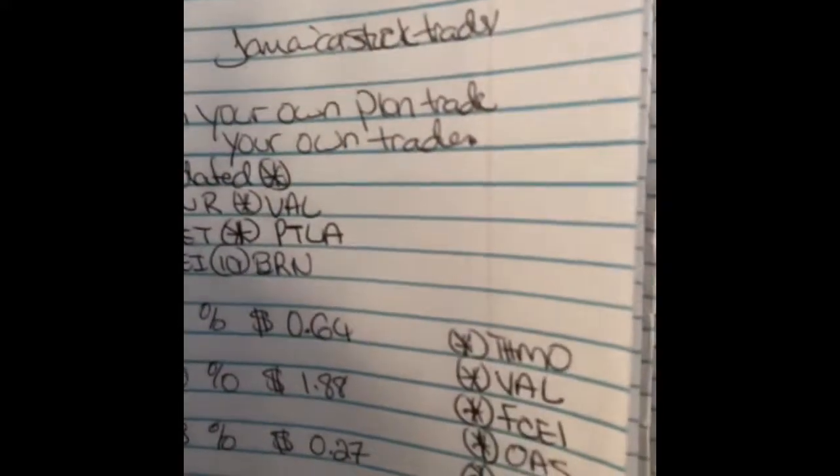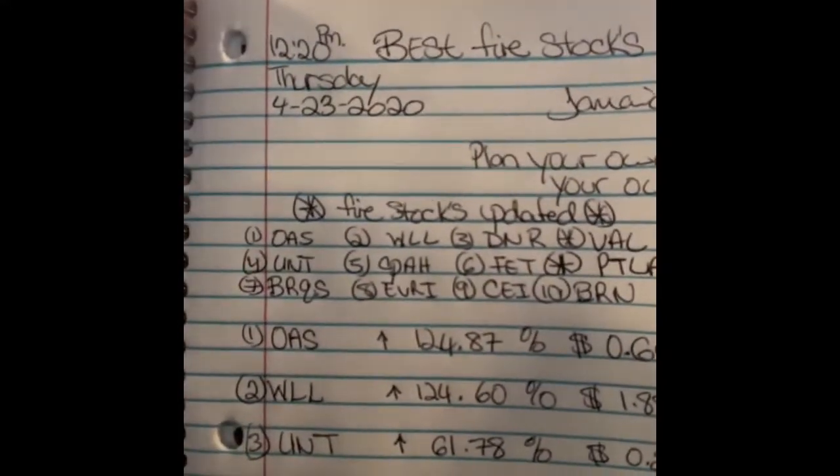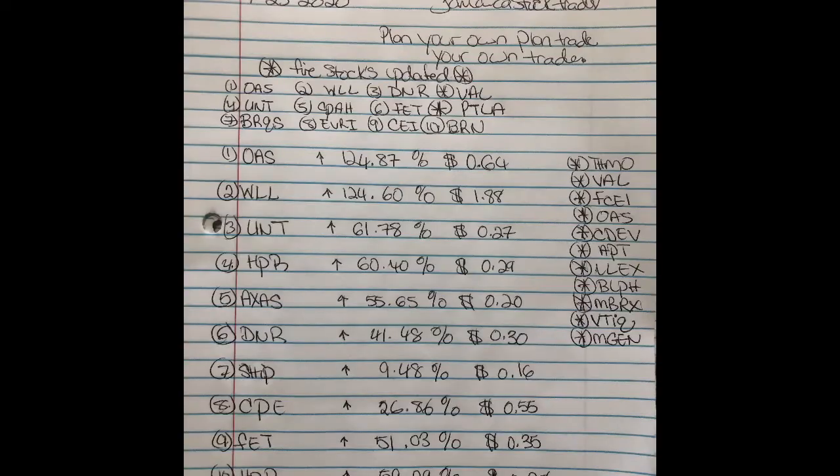Hey, what's going on YouTube? Welcome back to the channel. Today is 4/23/2020, Thursday. This is my midday updated fire list — just a real quick video. Every morning I make my fire stocks list and I go back and do my midday updated list, so this is that.